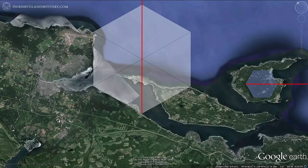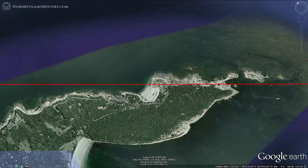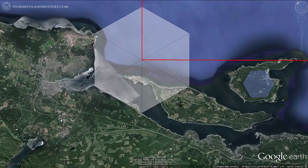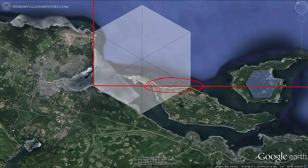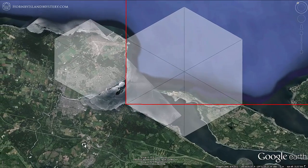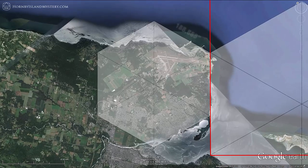Centering lines on the Union Bay hexagon shows how Hornby Island seems bounded to the northeast by the Machu Picchu line. Centering the lines on the Royston apex shows how Denman's coast also appears bound by the geometry. Consider another hexagon further mapping valley geometry — this time having sides of exactly 188,888 inches.